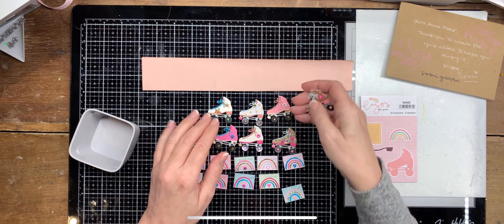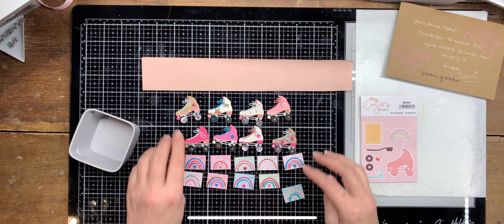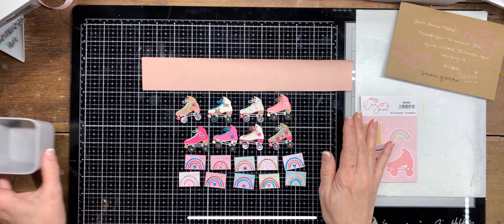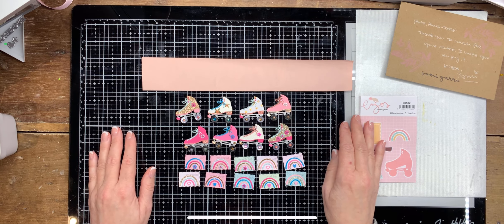And in all of them, as you can see, there are those tiny jewel things — or whatever you call those bling pieces. So that's what I have to share today — take care and see you again, bye bye!